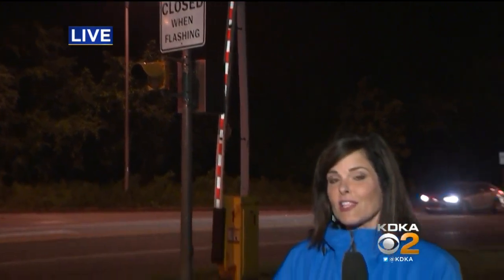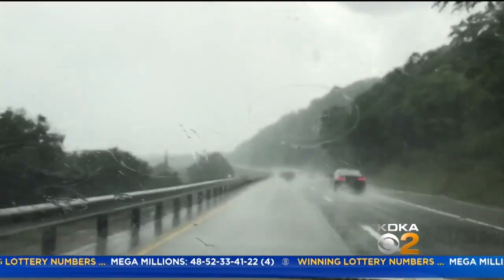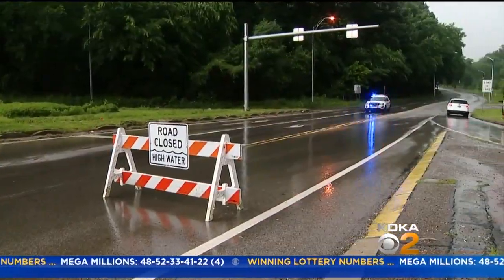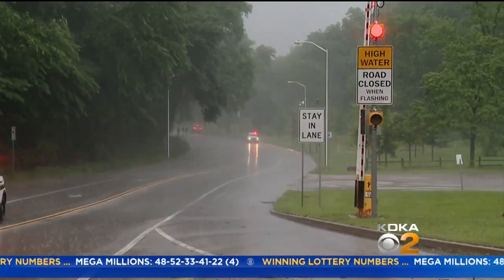Here's a look at this location and a few others during and after those heavy rains today. One minute, clear skies — the next, pounding rain. This is a section of Route 28 during rush hour. And this is flood-prone Washington Boulevard, where the lights were flashing but the gates were not lowered.